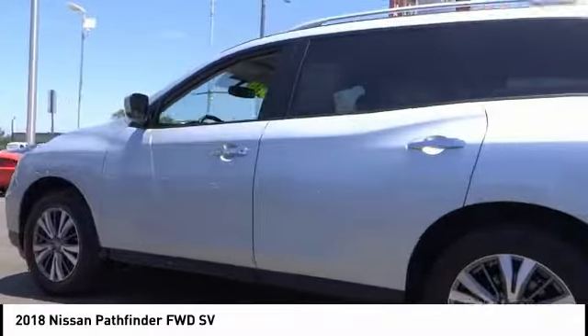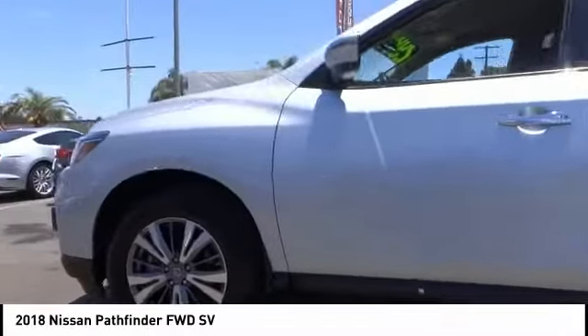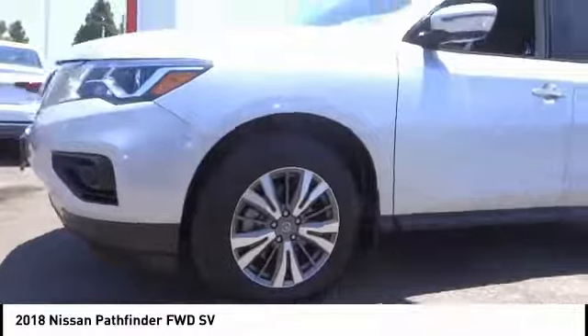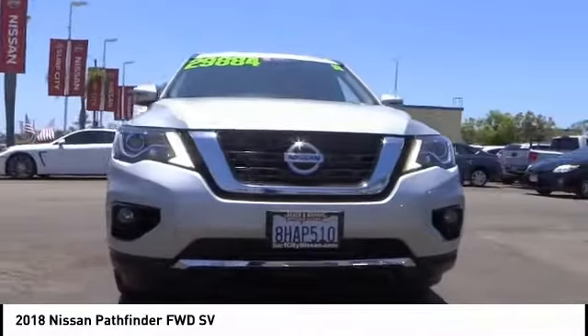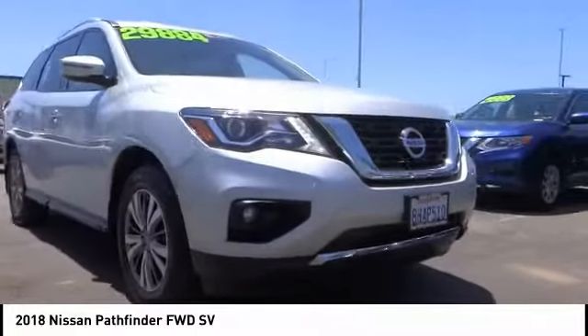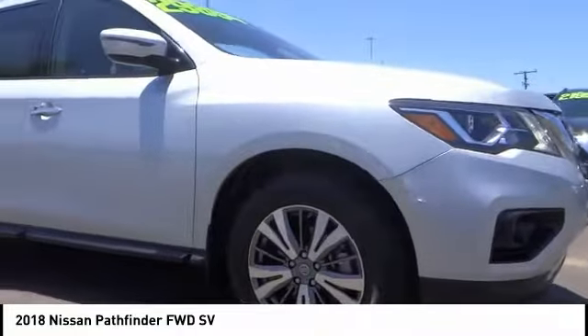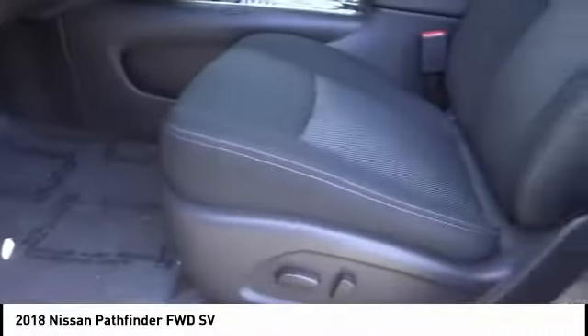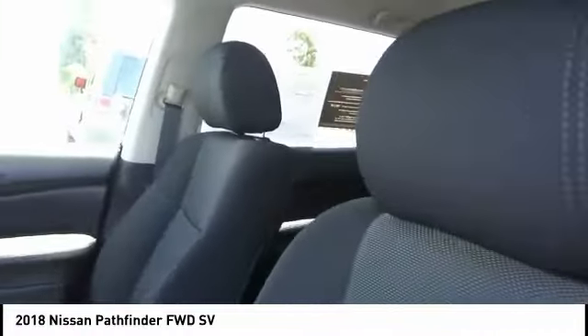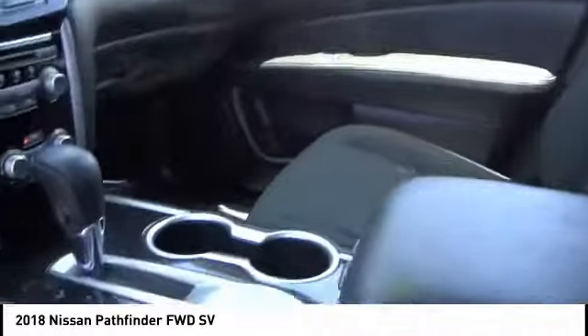This vehicle has less than 5,000 miles. Here are some of this vehicle's great options: aluminum wheels, rear spoiler, brake assist, traction control, stability control, intermittent wipers, daytime running lights, remote engine start, engine immobilizer, and tire pressure monitor. Drive away with a great deal on this vehicle. Call or stop in today.